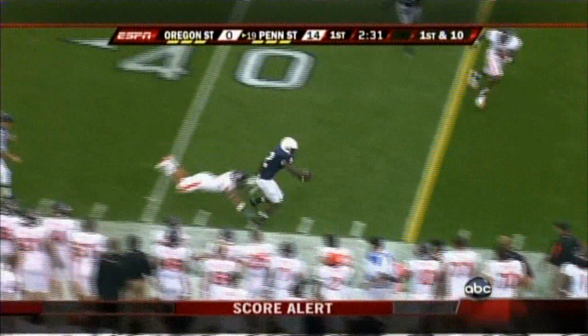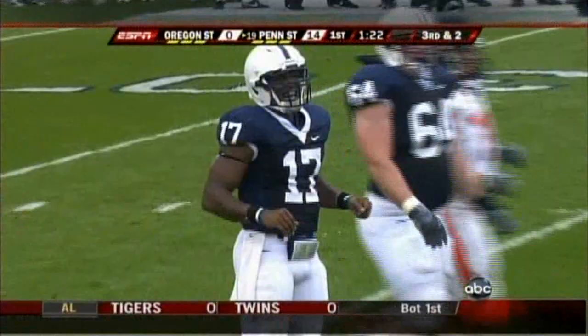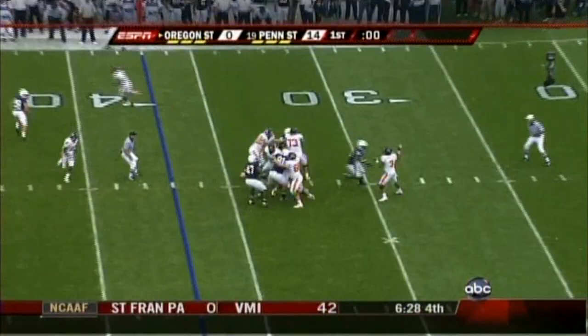First down throw to Derrick Williams — almost intercepted by Oregon State. Did they jump offside? I don't see a flag. That throw is over the intended receiver — had Brett Brackett. Boybow on the gun, draw play. Penn State had it read beautifully — Josh Gaines.